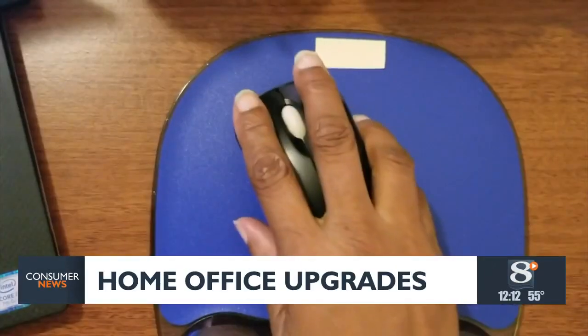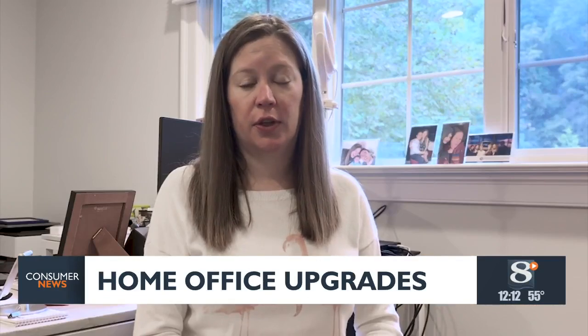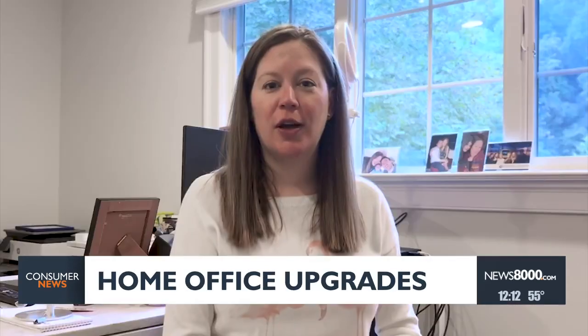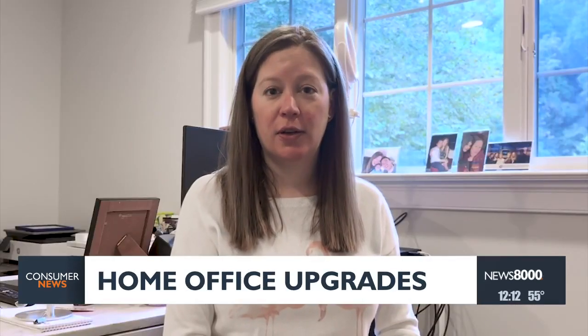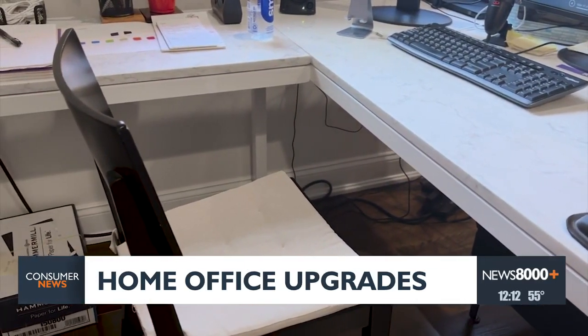Setting up a comfortable and ergonomic home office can be challenging. Rachel Kent has tried at least six chairs over the last three years and works from an old wooden chair in her home office. A wooden chair is not ideal, but it doesn't cause me lower back pain like the fancy chairs I tried to buy.